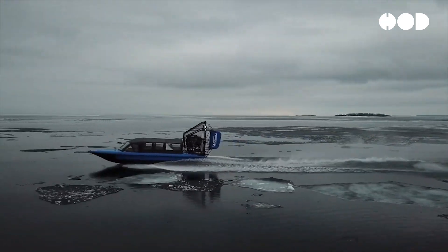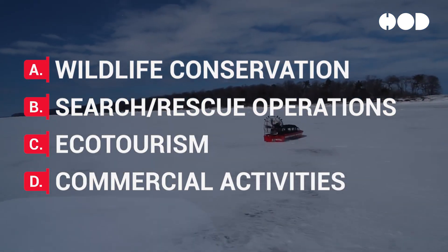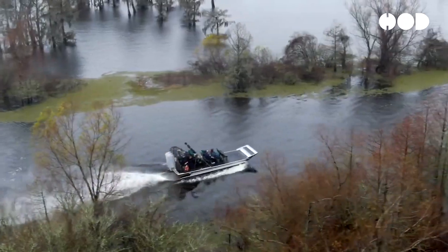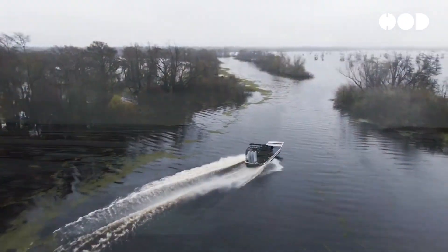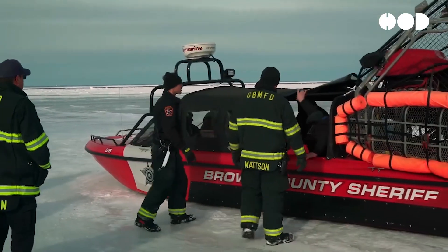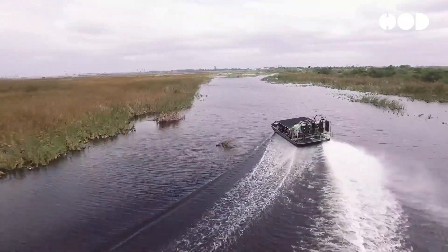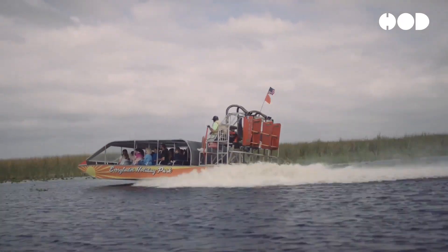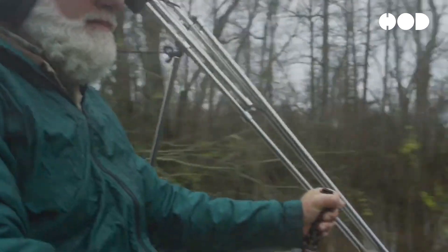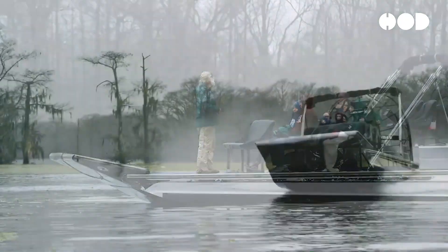Airboats are utilized across a diverse range of applications and industries, including wildlife conservation, search and rescue operations, ecotourism, and commercial activities. In wildlife conservation efforts, airboats provide researchers and conservationists with access to remote wetlands and marshes for monitoring and habitat restoration. Search and rescue teams rely on airboats to navigate floodwaters and inaccessible areas during emergency response operations. In ecotourism, airboat tours offer visitors a unique opportunity to explore pristine natural environments and observe wildlife in their natural habitat. Additionally, airboats are used in commercial activities such as transportation and logistics in remote or inaccessible areas where traditional watercraft cannot operate.